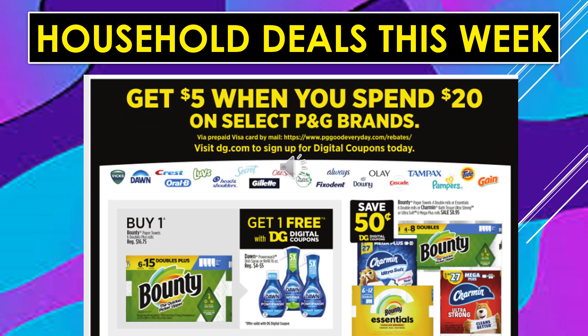Get $5 when you spend $20 on select P&G brands via a prepaid Visa card at the listed website. Products include Vicks, Dawn, Crest, Oral-B, Luvs, Head & Shoulders, Secret, Gillette, Old Spice, Fixodent, Always, Downy, Olay, Cascade, Tampax, Pampers, Tide, or Gain. Buy one Bounty Paper Towels and get one free — make sure you clip that digital coupon. You'll also get one Dawn Power Wash for free. Save $0.50 off Bounty or Charmin products with a digital coupon.